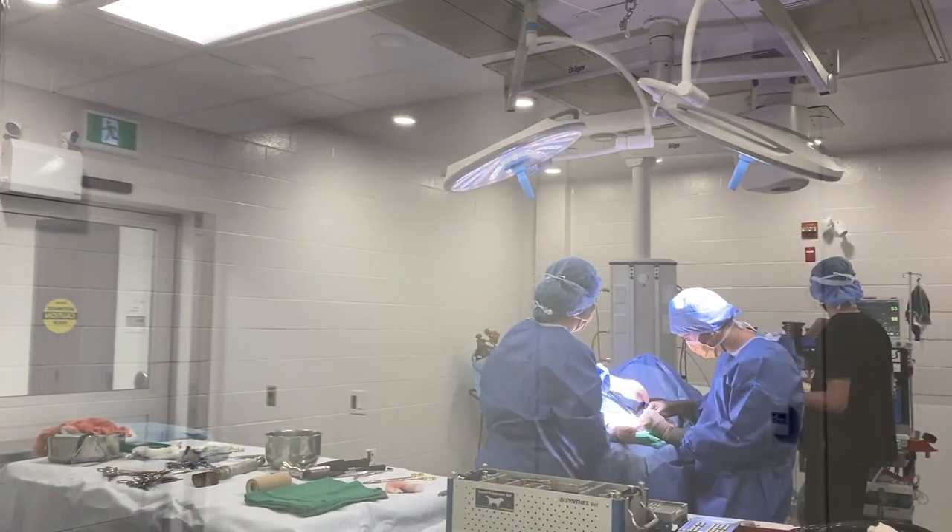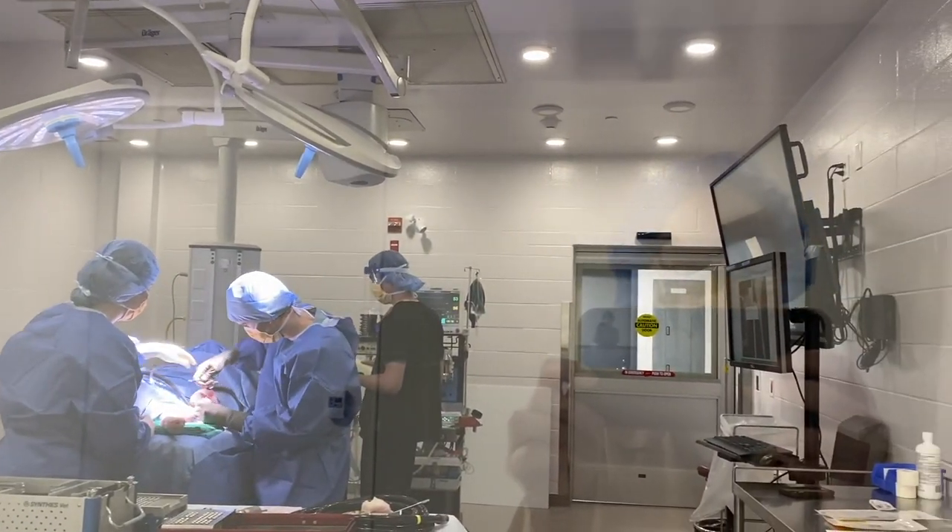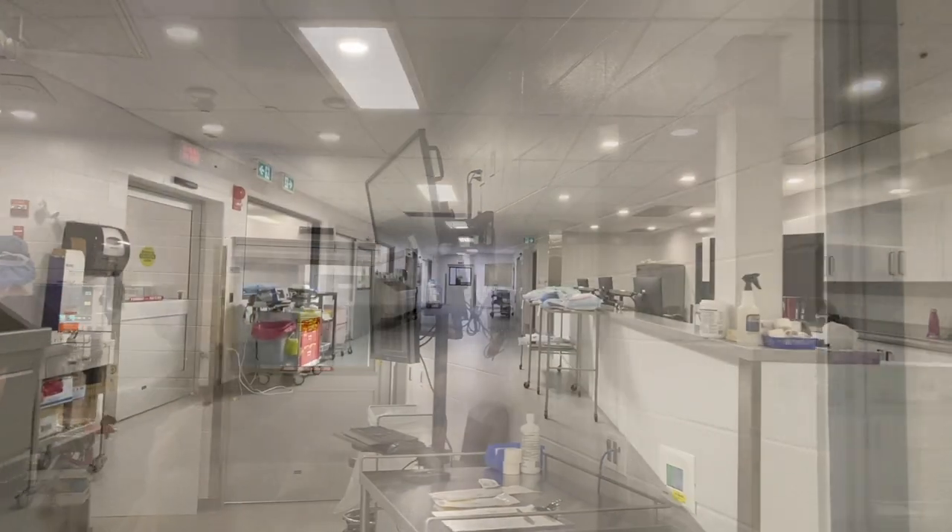This new facility allows OVC to provide the highest standard of care to our patients and ensure biosecurity and infection control measures are in place.